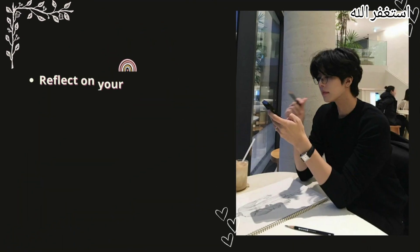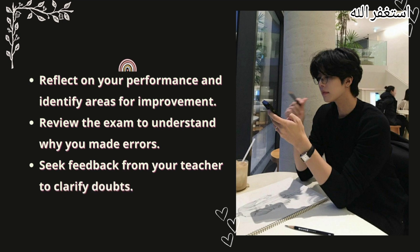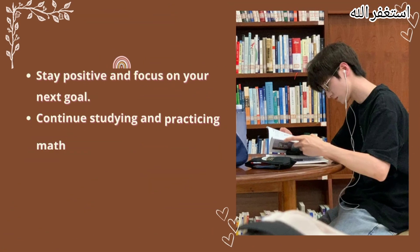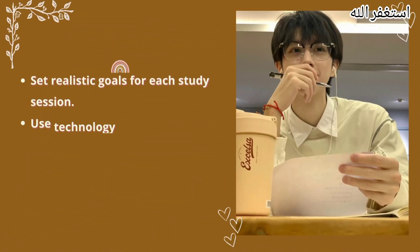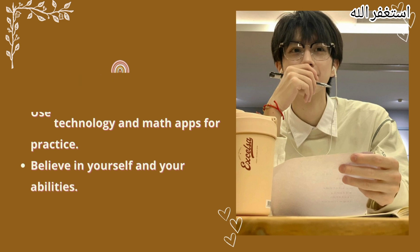Tips after the exam. Reflect on your performance and identify areas for improvement. Review the exam to understand why you made errors. Seek feedback from your teacher to clarify doubts. Stay positive and focus on your next goal. Continue studying and practicing math regularly. Create a formula sheet for quick reference. Set realistic goals for each study session. Use technology and math apps for practice. Believe in yourself and your abilities.